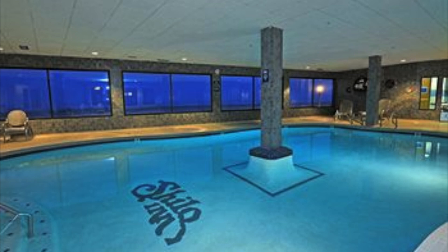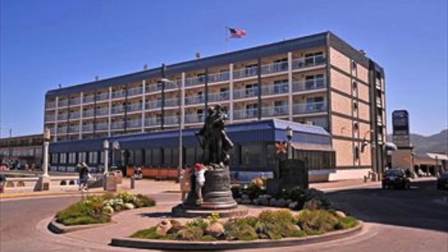Whatever brings you to Seaside, the Shiloh Inn Suites Hotel Seaside Oceanfront offers you affordability and ocean views in the heart of the action. Don't delay, reserve your room now before it's too late.